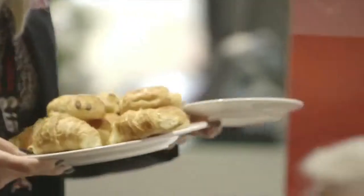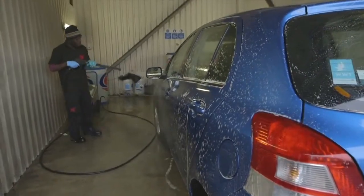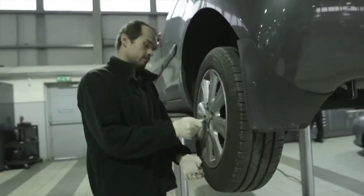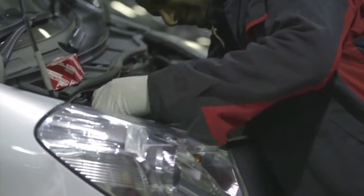If you decide to wait at the centre, we offer complimentary hot and cold drinks and free internet access while you wait. And once your vehicle has been serviced, we'll ensure it's cleaned before you drive away. We also offer a free tyre repair service on all Toyota vehicles. If you need a bulb changed, we can do that too.